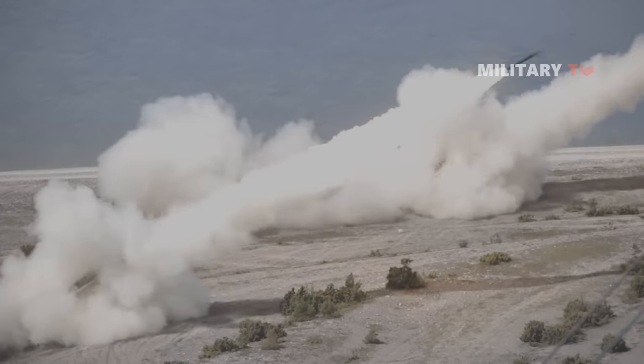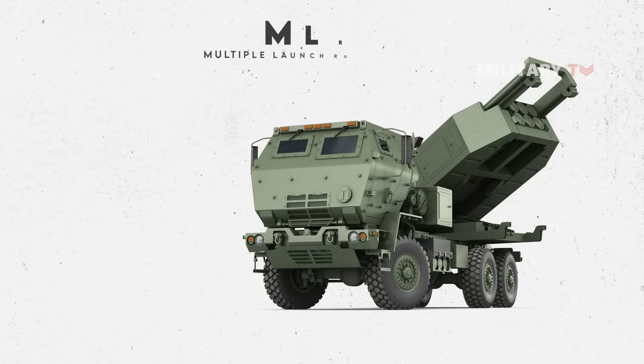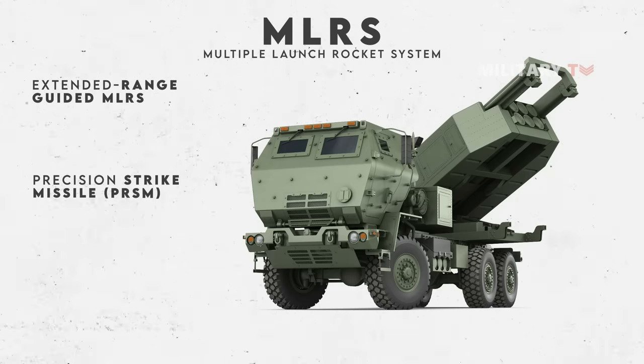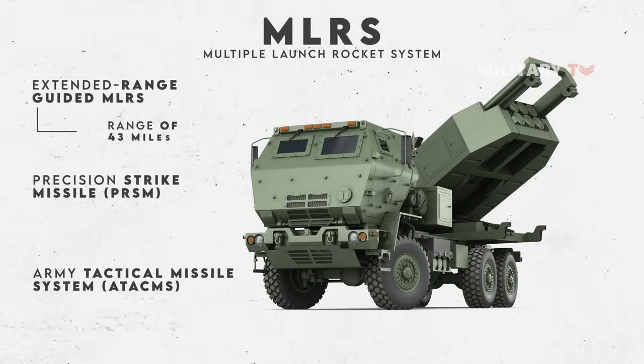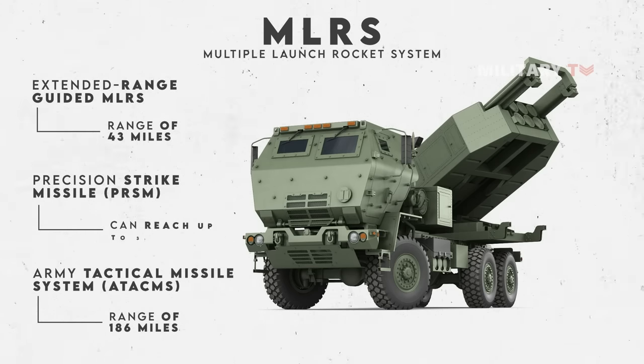HIMARS can be used with a variety of precision munitions with a range from 9 miles to 310 miles. This includes the full range of Multiple Launch Rocket System (MLRS) munitions, such as the Extended Range Guided MLRS, Precision Strike Missile (PRSM), and Army Tactical Missile System (ATACMS). The basic Guided Multiple Launch Rocket System has a range of 43 miles, but a newly developed Extended Range version can reach up to double that distance. The Army Tactical Missile System has a maximum range of 186 miles. The upcoming Precision Strike Missile, set to be available in 2023, is lighter and can reach up to 310 miles.